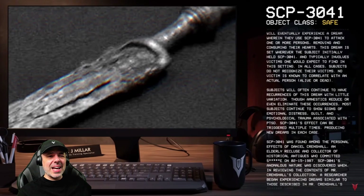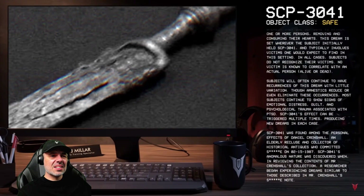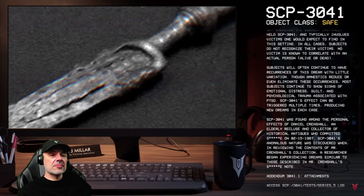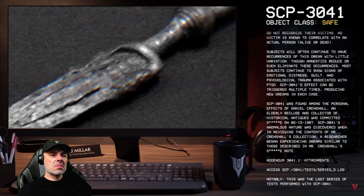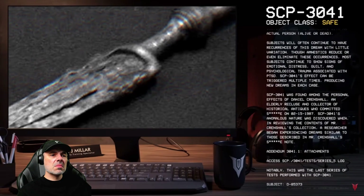SCP-3041 was found among the personal effects of Daniel Crenshaw, an elderly recluse and collector of historical antiques, who died on 02/15/1987. SCP-3041's anomalous nature was discovered when, in reviewing the contents of Mr. Crenshaw's collection, a researcher began experiencing dreams similar to those described.